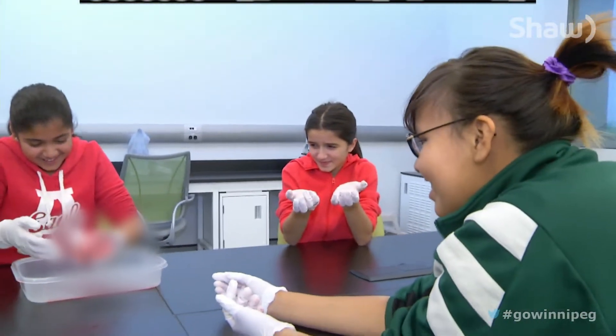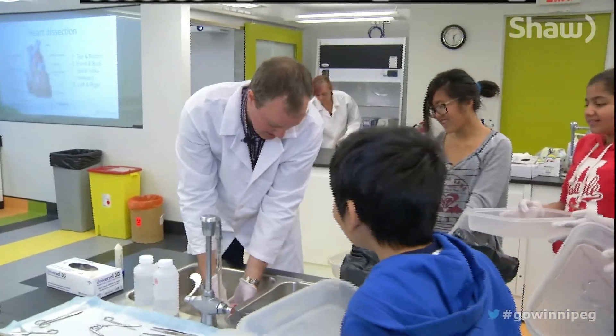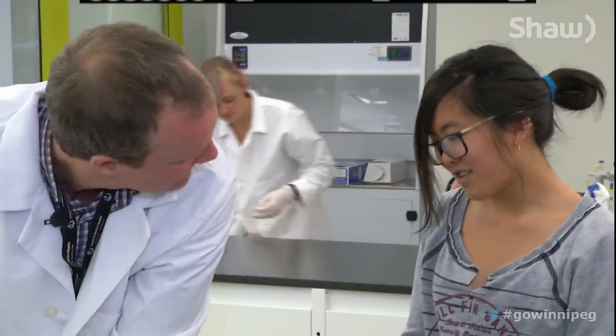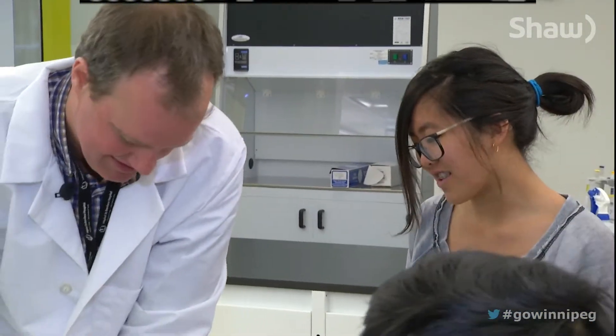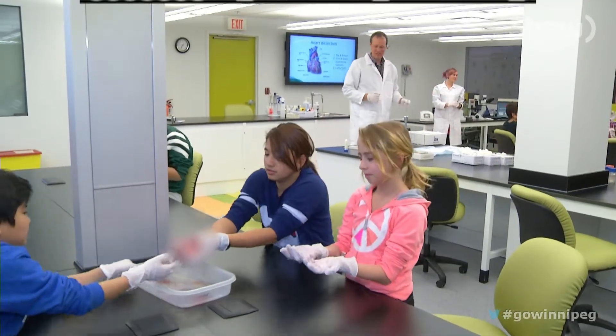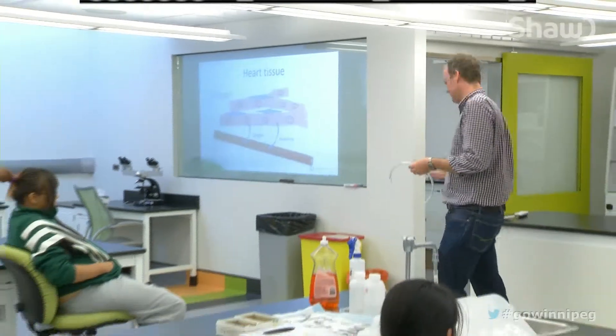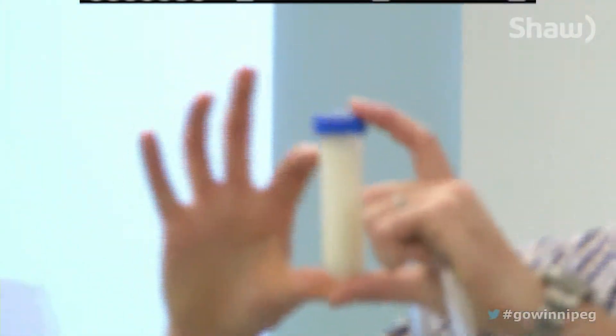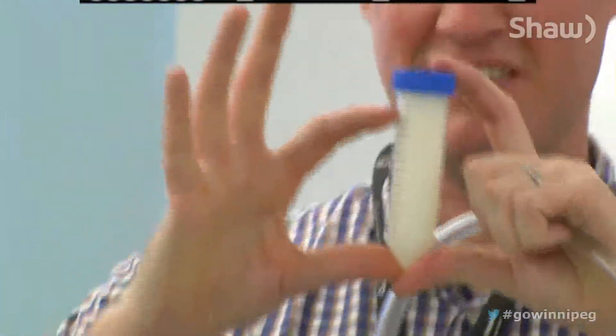It is about getting kids asking questions. Jones asks students: "Do you think this is bigger or smaller than your own heart?" Along with encouraging questions, Jones stresses the importance of healthy living through his science lessons. He shows students a tube with 52 grams of fat, saying: "You can picture this next time you go to McDonald's — that's how much fat's in a Big Mac and fries."